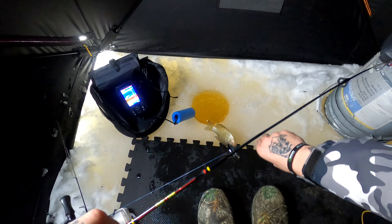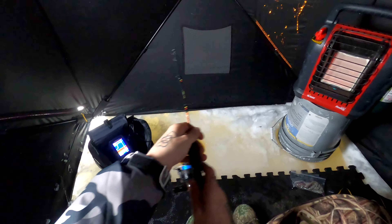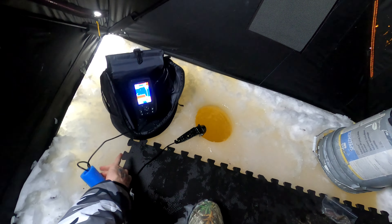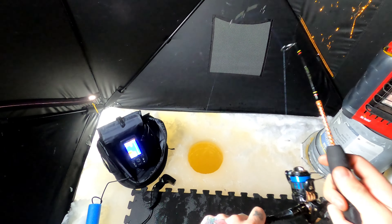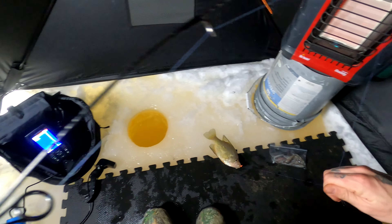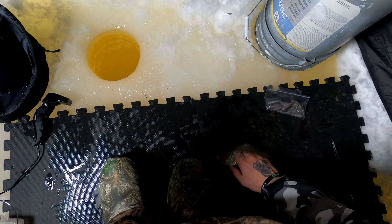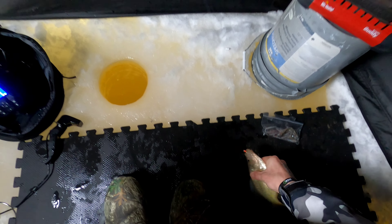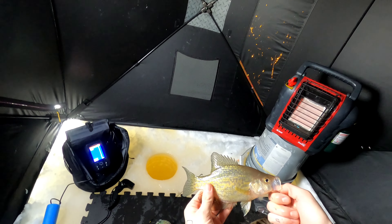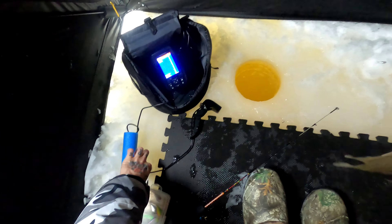Nice, beautiful one — come here, come here. There we go, fast quick release. Oh, nice crappie! Ripped by the hole. Got a super crappie — crushed it. Oh, nice crappie, get it out of the hole. Nice slab. Nice beautiful crappie, another one for the plate. Woohoo! The bite's been consistent, lots and lots of fish.